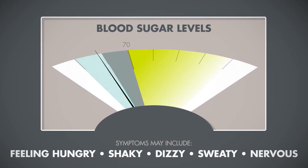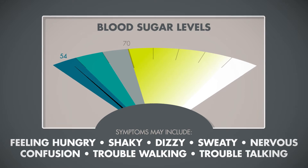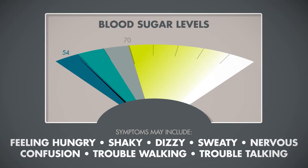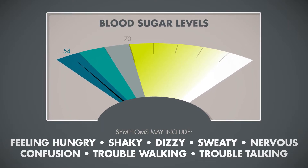If your blood sugar drops below 54, your symptoms can become more severe and, if not treated in time, this severe low blood sugar can become dangerous.